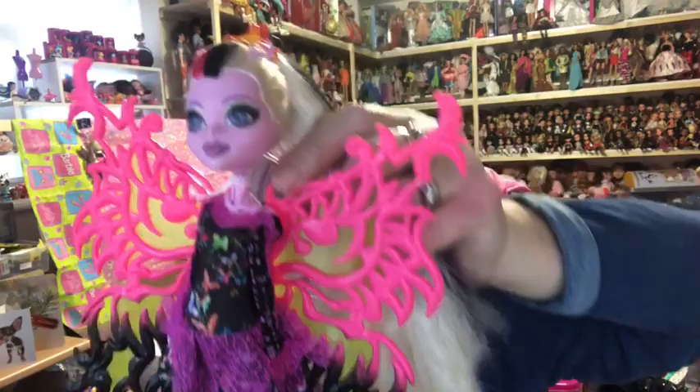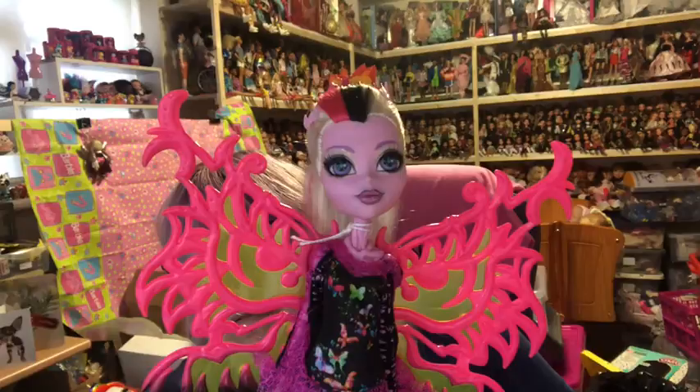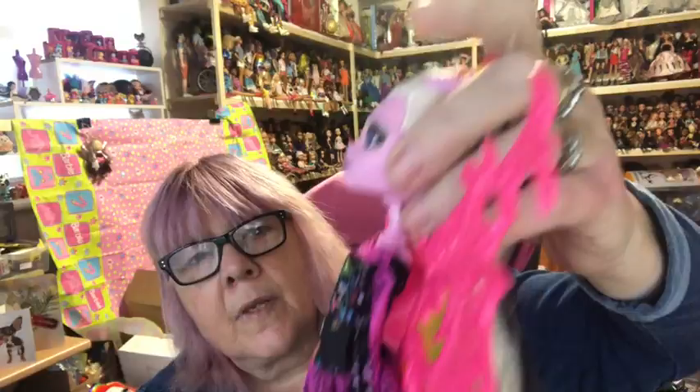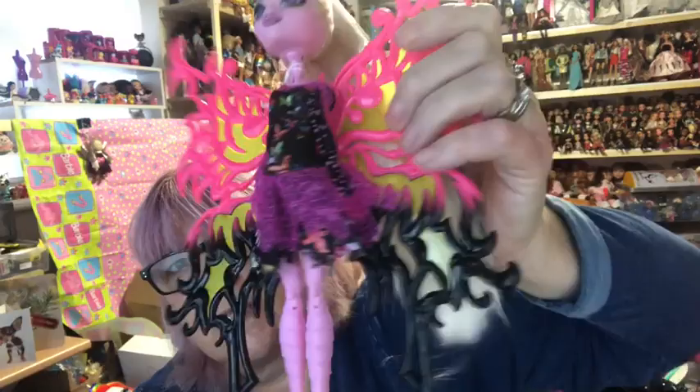The final fusion-inspired one is Bonita Femur — one of my favorites. I love her super long hair with the black and pink in it. She's part moth, so she's got little ears, wings, frond-like legs, and yellow shoes. Those were the Freaky Fusion and fusion-inspired dolls.